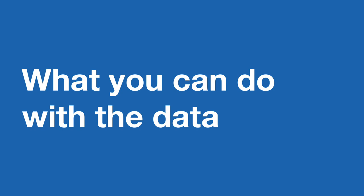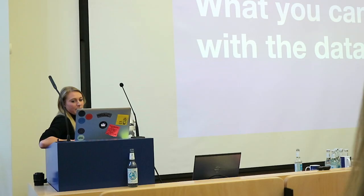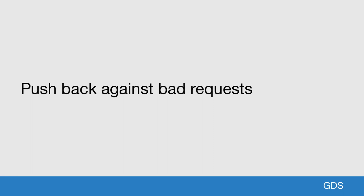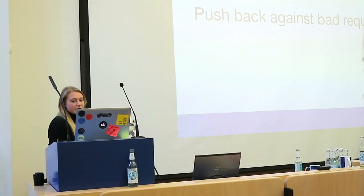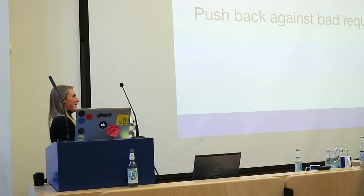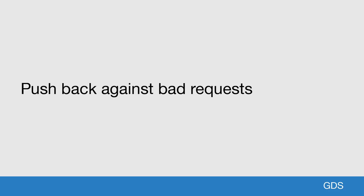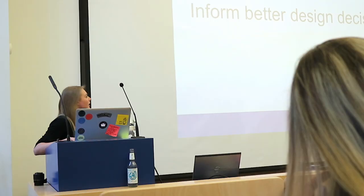The important thing about having access to this data is it will help publishers make decisions about the content they're working on, and help them prioritise their work over time. It helps you push back against bad requests — if a minister wants every single speech published on GovDK, you can use this to show no one's reading those speeches. You need data to make these conversations possible; it becomes a lot more possible to push back on requests to publish content that users don't need, and you can't do that without the information in front of you.